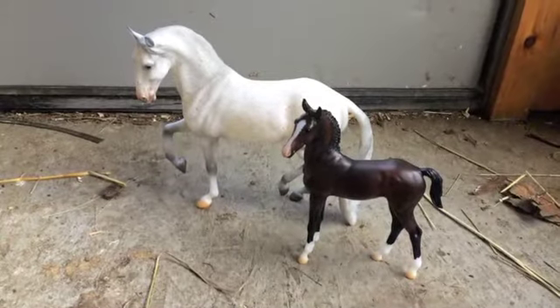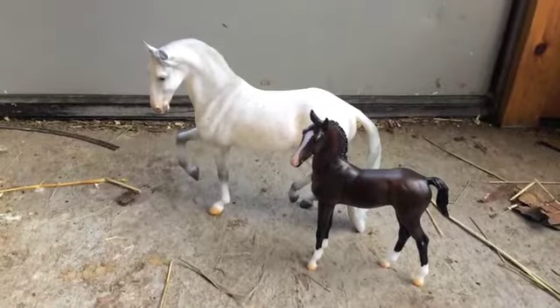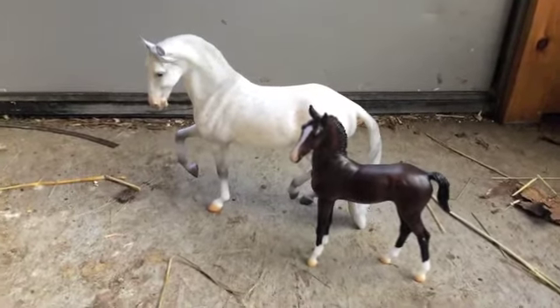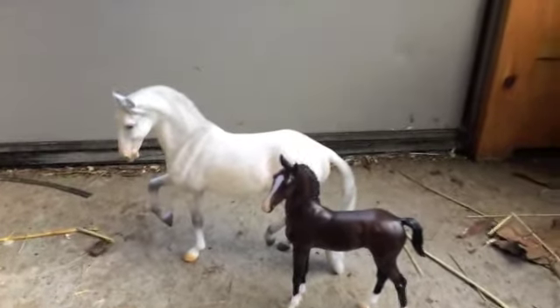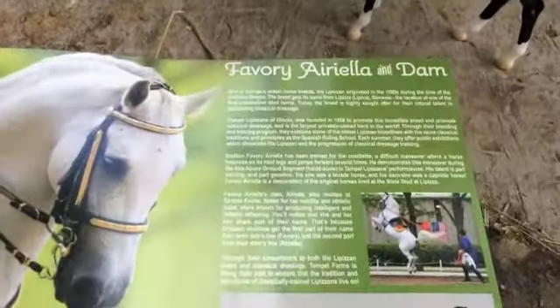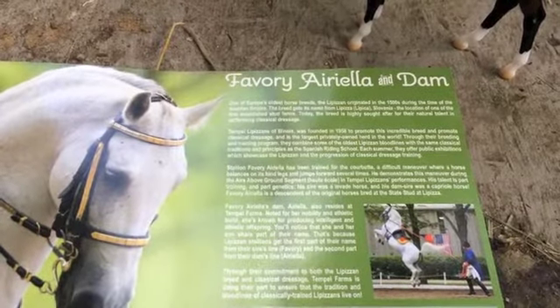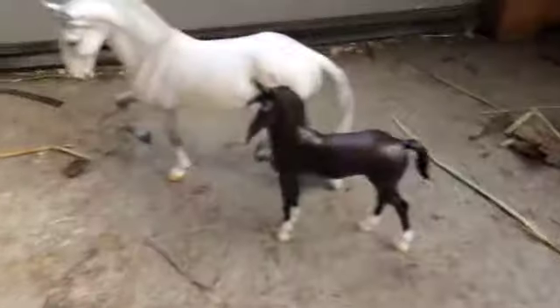Hi, everyone. Here's a new overview video of two brand new 2020 regular release Breyers. These guys come as a set — it's a mare and foal set. The name of the set, I'm not 100% sure, but this is what it says on the back of their box: Favory Aurelia and Dam. I probably didn't pronounce that right.